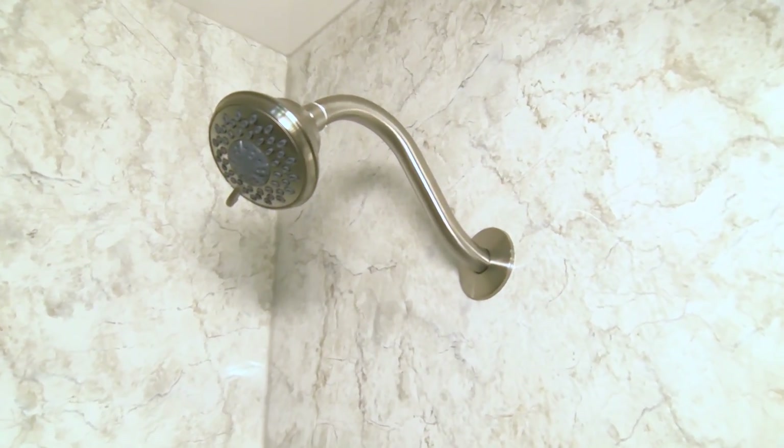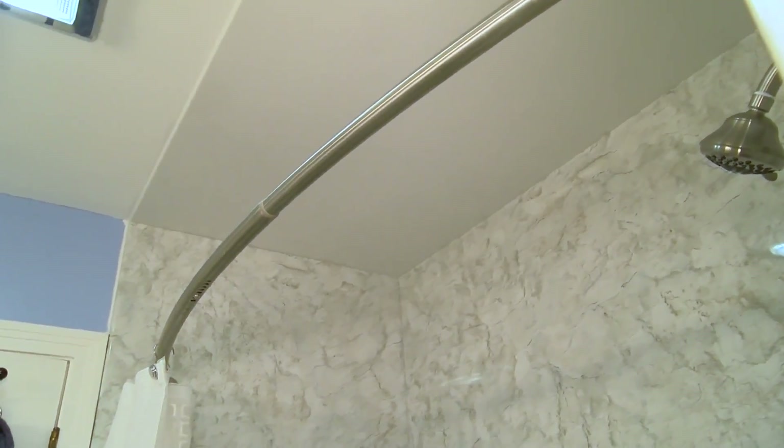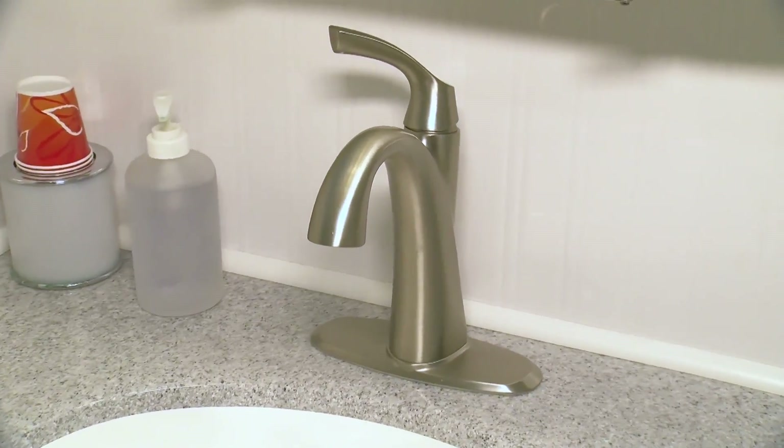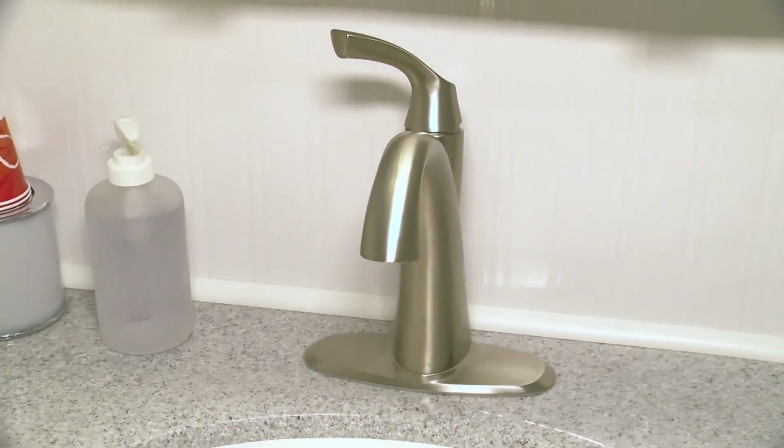Next is accessories. We all want to make sure that all the accessories in the bathroom match. Here we've done a full family of brushed nickel accessories — whether it's the tub and shower control, a curved shower rod, a matching towel bar, toilet paper holder, along with the faucet that comes on the vanity.